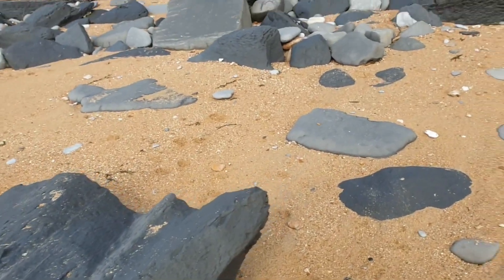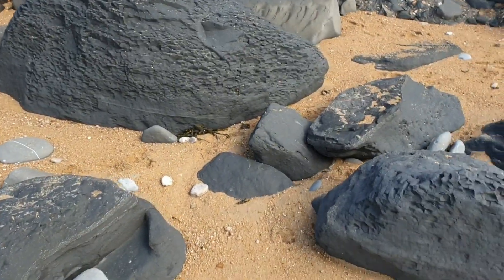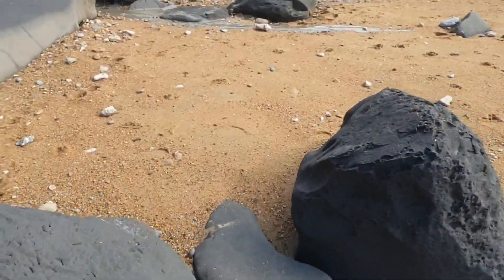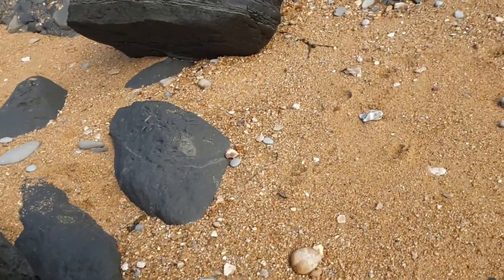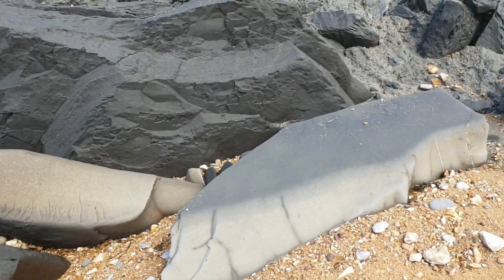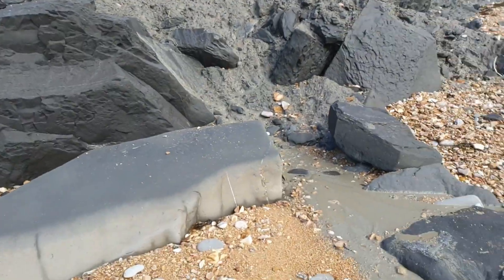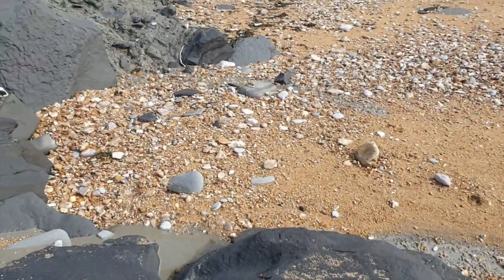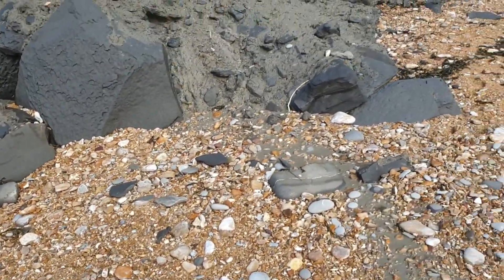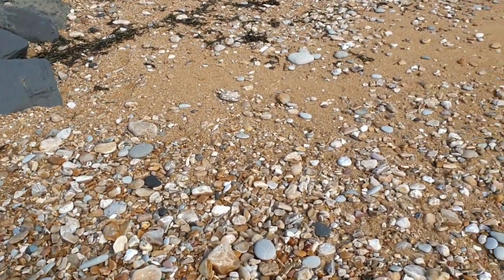So I just nearly got taken out by a rock. Thankfully my better half saved me. Maybe we should stay away from the sides a wee bit. It came from the very top — way up there. I mean, I would've been out cold and gone. It's no laughing matter being down here, folks — watch yourselves.